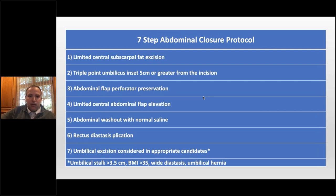We started really looking at our abdominal closure protocol and put together a simple seven-step protocol. Most of these things people do — we just made a point to do all of them every case: limit central subscarpal fat excision, triple-point the umbilicus, abdominal flap perforator preservation, limited central abdominal flap elevation, always wash out the abdomen, always do rectus plication — treating it like a tummy tuck. We've also started excising the umbilicus. Higher VMI with a tall umbilical stalk affects blood flow, and on CT I'll show patients how high their stalk is — four or five centimeters — so it makes sense to them.